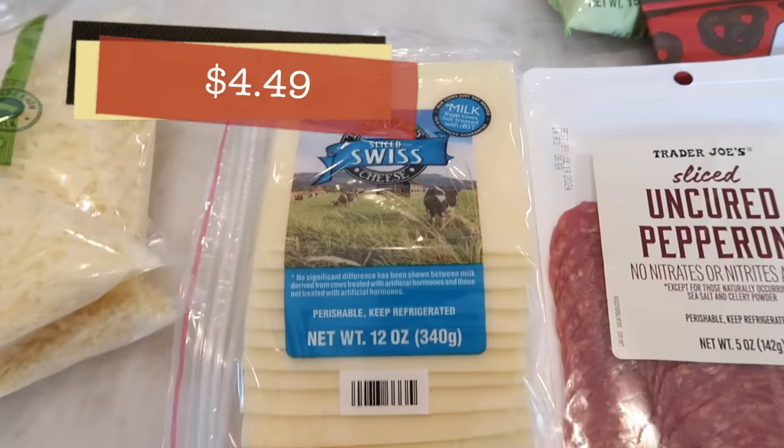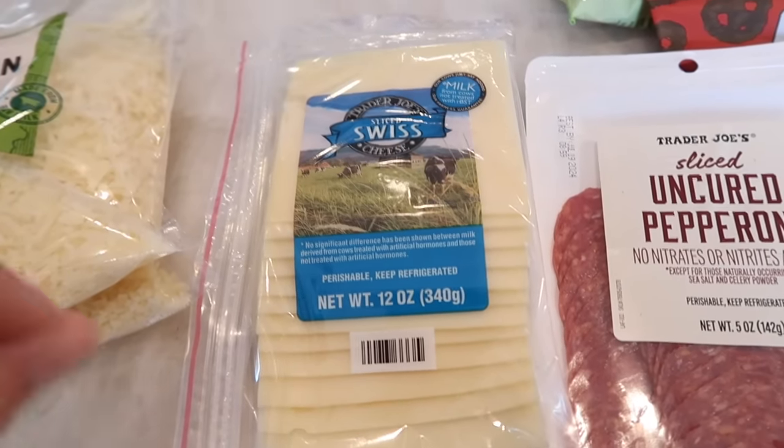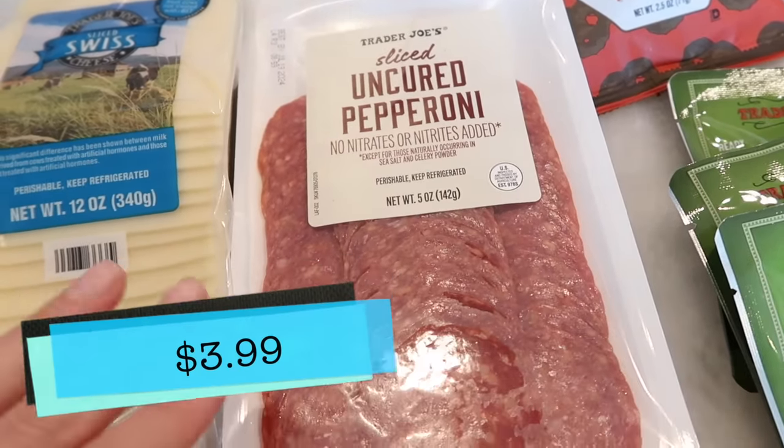Also got some Swiss cheese. We've been really back into sandwiches lately, and Swiss is always a good cheese to add to sandwiches. My husband of course got his favorite uncured pepperonis — he loves these.